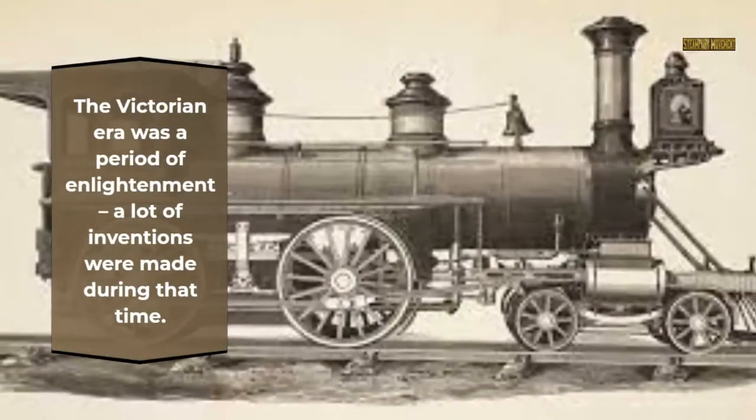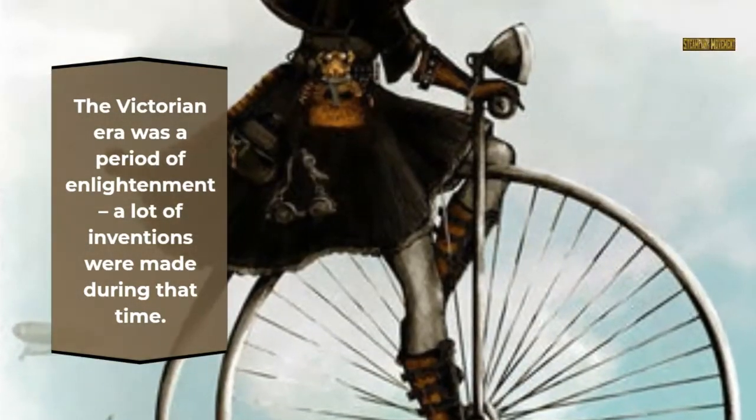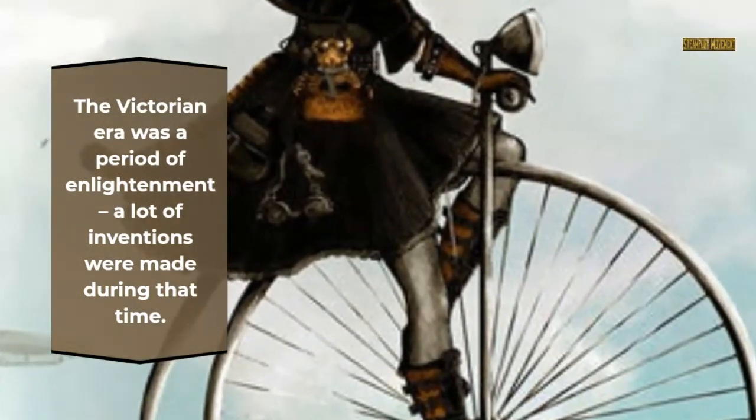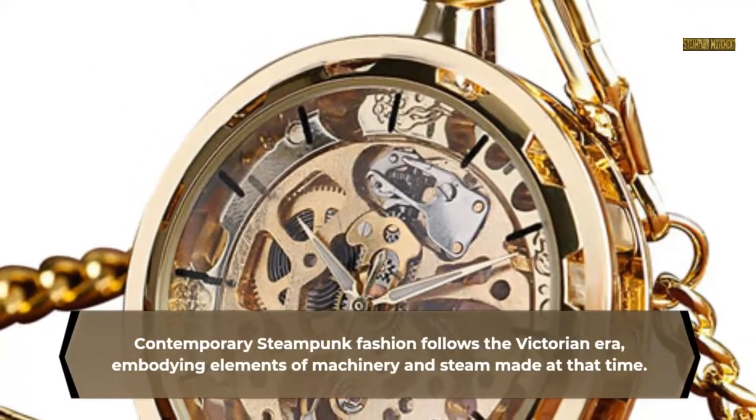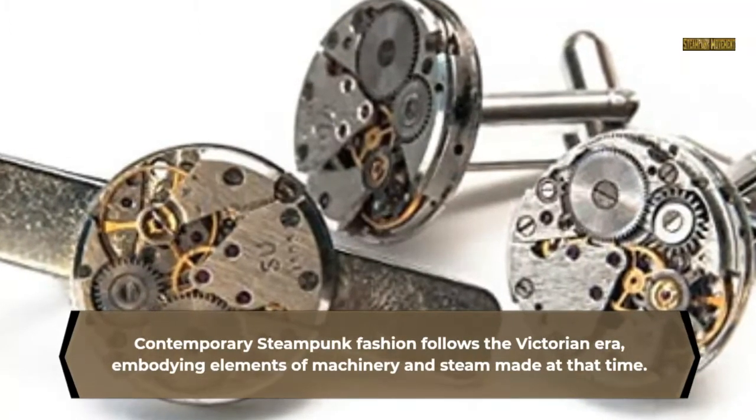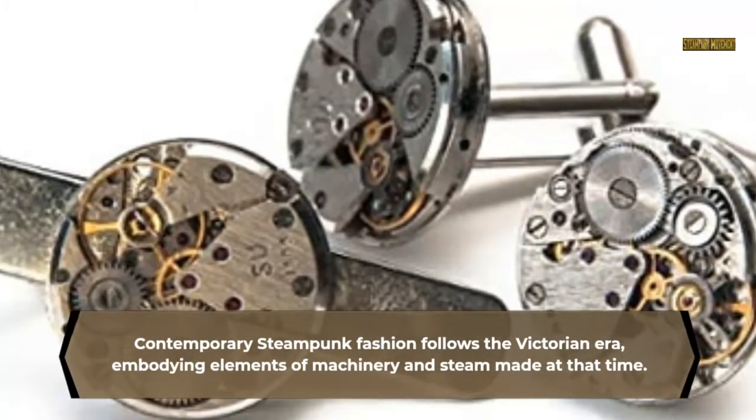The Victorian era was a period of enlightenment, and a lot of inventions were made during that time. Contemporary steampunk fashion follows the Victorian era, embodying elements of machinery and steam made at that time.